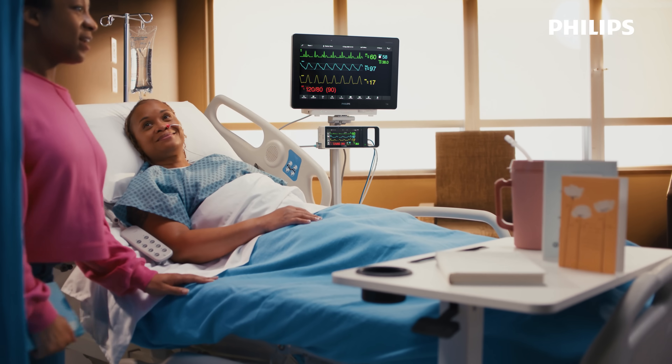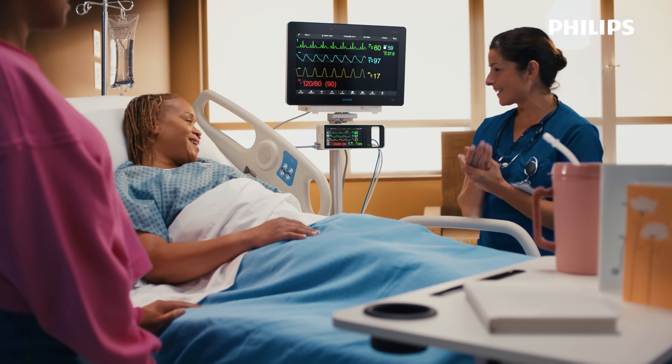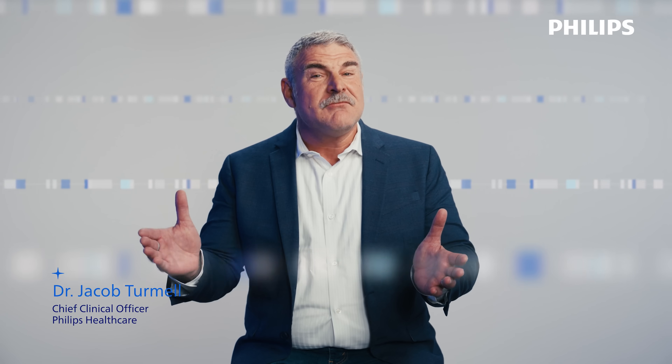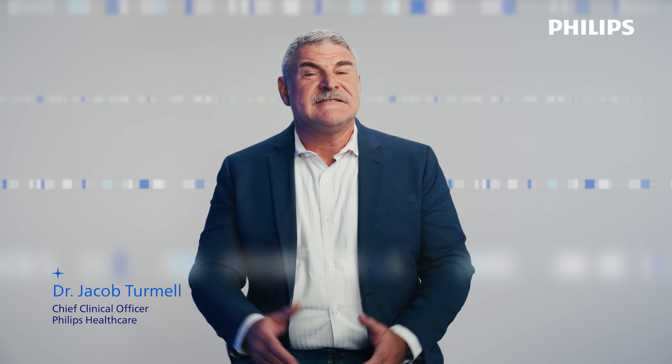And when the Intelliview X3 connects at the bedside, monitoring picks up exactly where it left off. No gaps in data, no loss of visibility. It's the same data, the same view flowing seamlessly from standalone monitoring and onto the bedside.